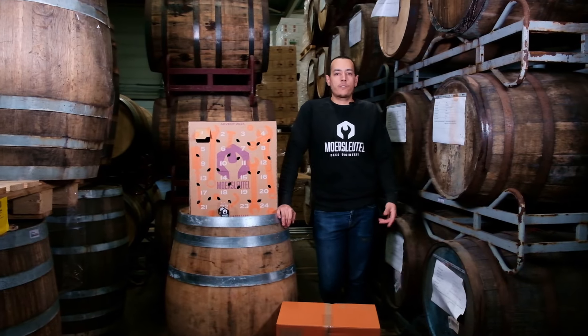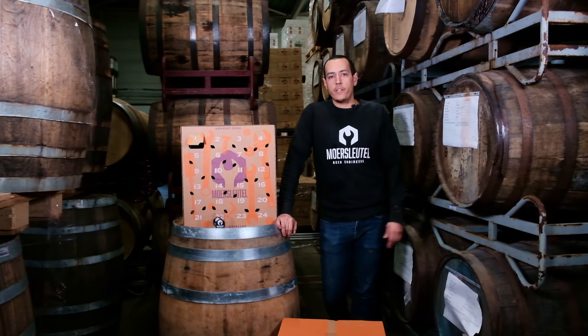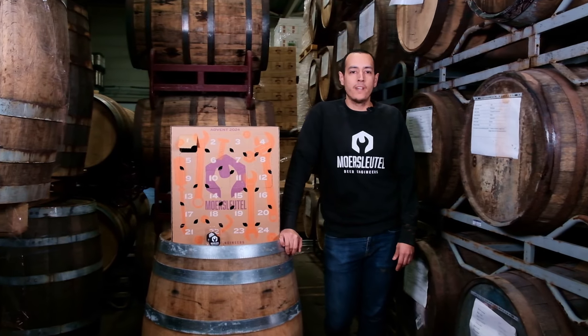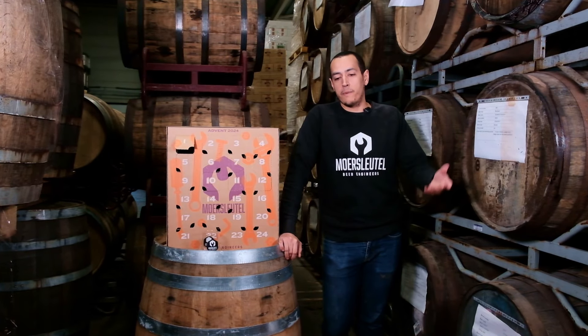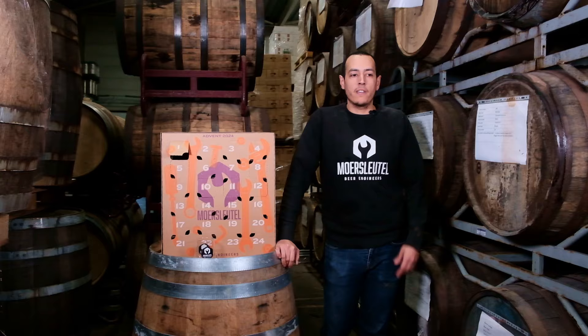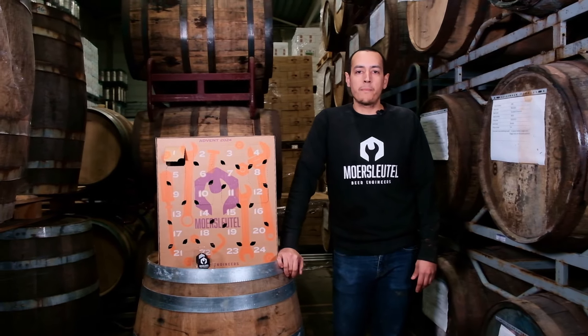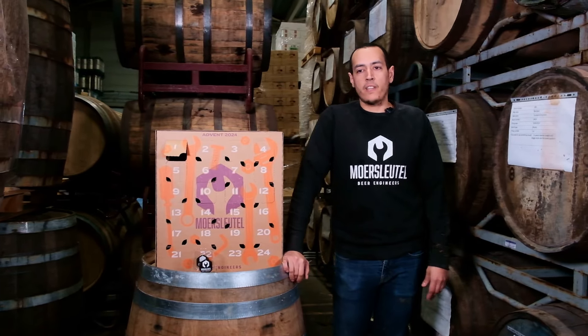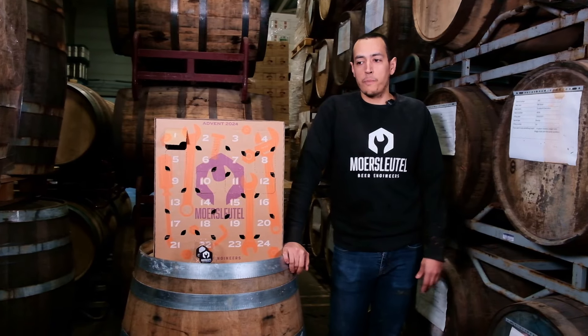Hello, guys. Welcome here to Alkmaar. We're at the Murschleutel Brewery. You might recognize my face from previous years. I am the former head brewer of Murschleutel, given room for Rowan to step up. I'm still connected to the brewery in many ways, guaranteeing that the beers are still great. I hope you think they are.